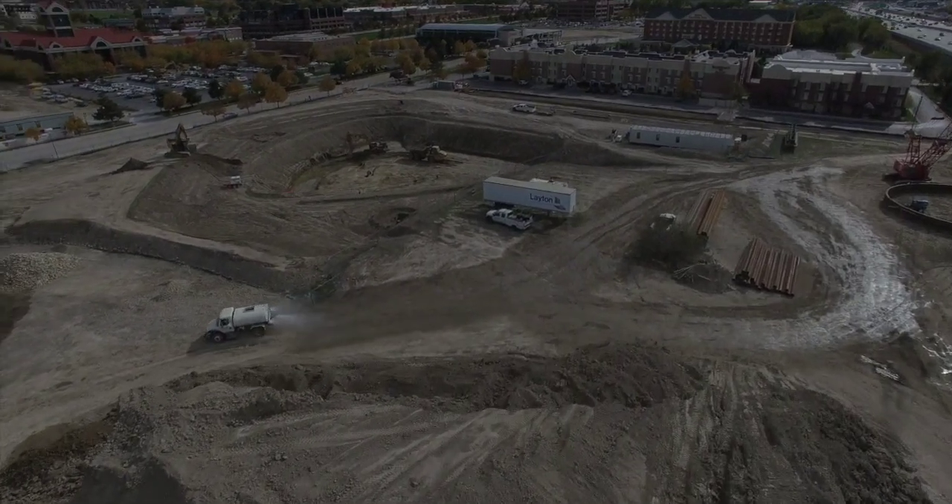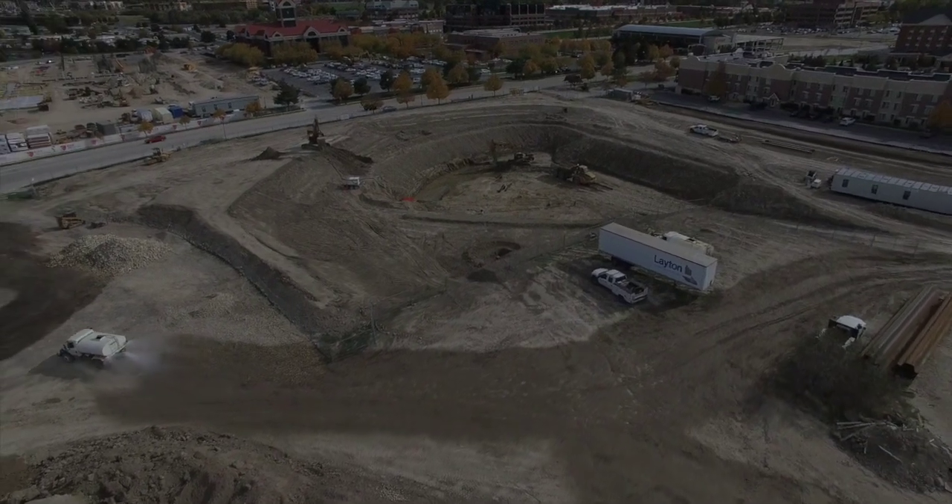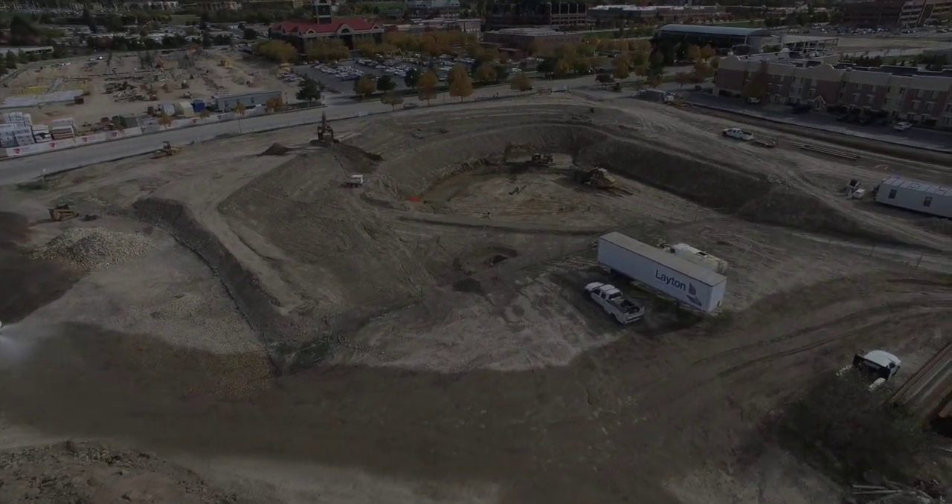Those are actually the jigs that they will use to pound the sheet piles down to create basically a giant mold of the sub pit.